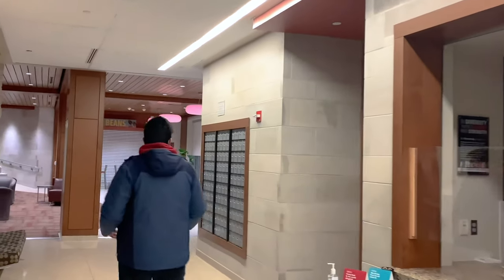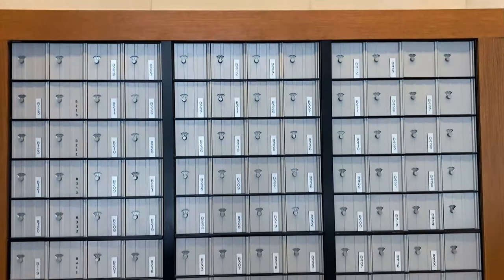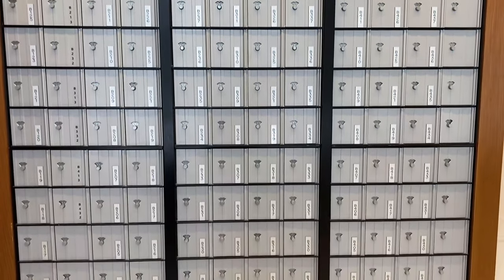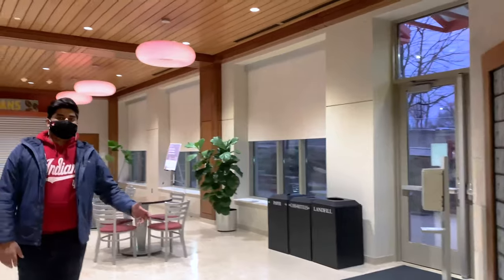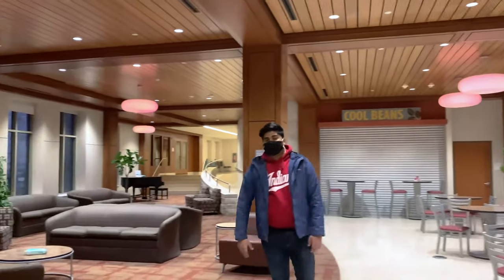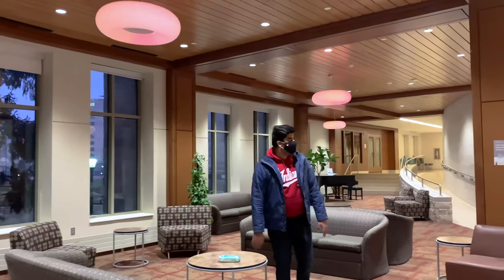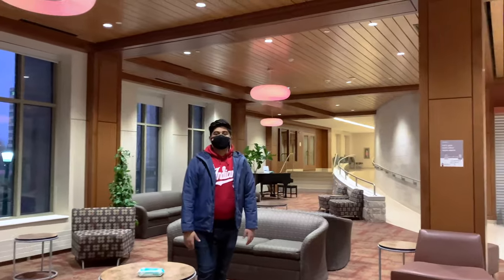I also collect packages at the center desk, and it's just a great resource. Moving down just to the right side on the wall, we have all the mailboxes to collect your letters and any other mail. Right after that we have this whole sitting space where you can be with your friends — I study here sometimes, I chill with my residents here. It's like a living room for the building.